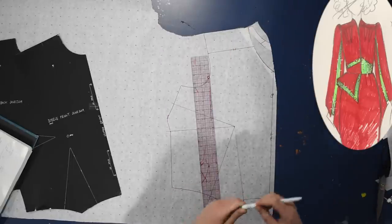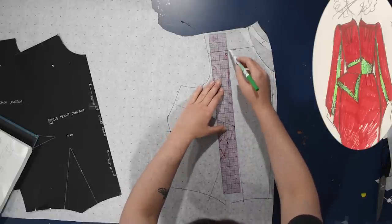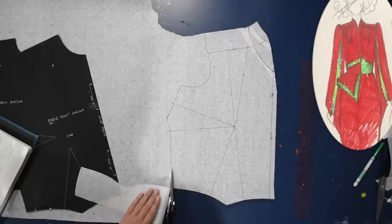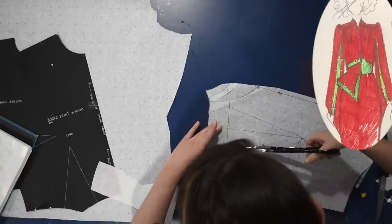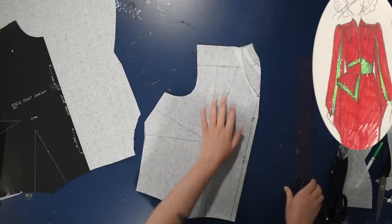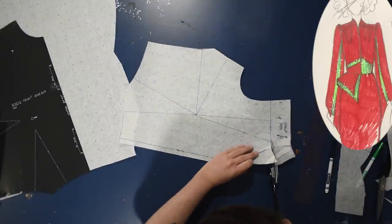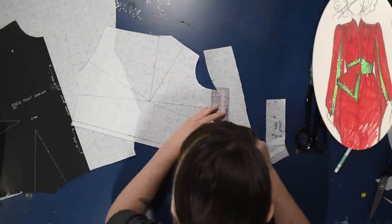I'll move my darts up into the yoke seam. I want these to be sewn on the outside — external darts — where the dart fullness is on the outside of the garment. You sometimes see external darts in 1940s and 50s designs; it's a fun textural detail. I'll continue this line up so it tilts with the neckline front yoke, then cut this apart and add seam allowance to both the bodice and the yoke.